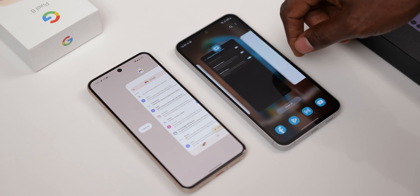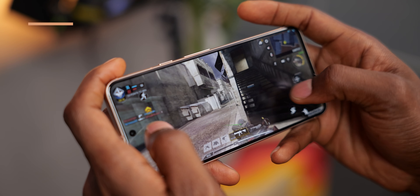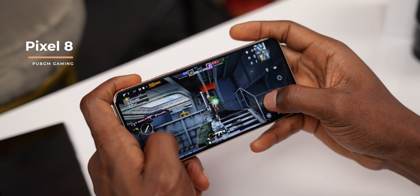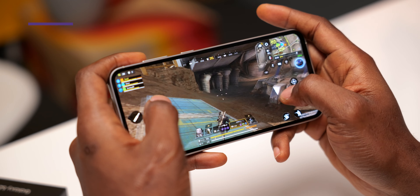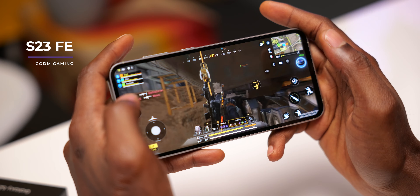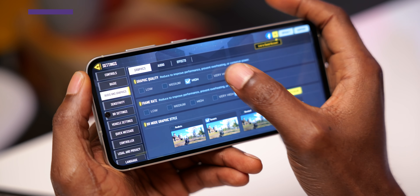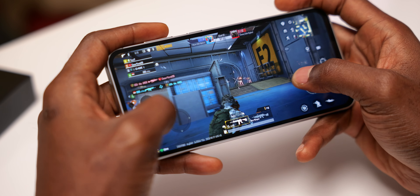While the S23 FE has higher AnTuTu benchmark scores, on day-to-day use you won't feel either phone lacking. But when you decide to game, the Pixel 8 is the better gaming device. I've subjected both to long gaming sessions and while the Pixel 8 runs a bit warmer, it performs better and is more consistent — particularly on Call of Duty Mobile and PUBG. It reaches higher graphics and frame rate settings, including very high graphics and max frame rates on CoD Mobile, and HDR graphics with extreme frame rate on PUBG. You can't go that high with the S23 FE, which is just okay for the casual gamer — a little below expectations for a flagship processor like the Exynos 2200.